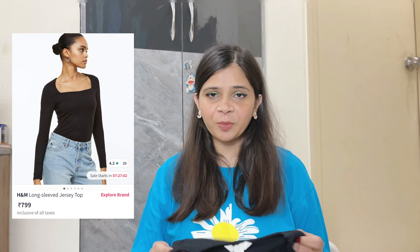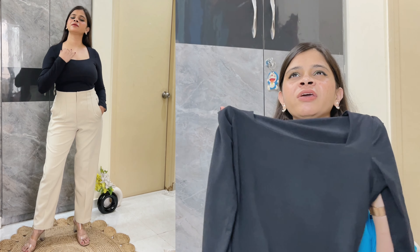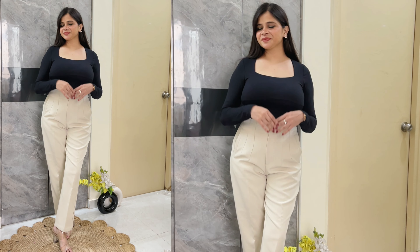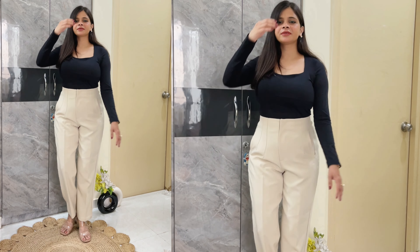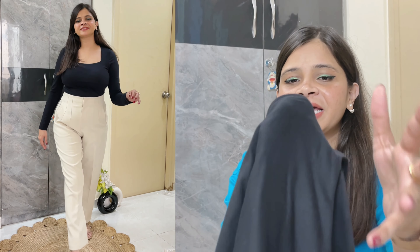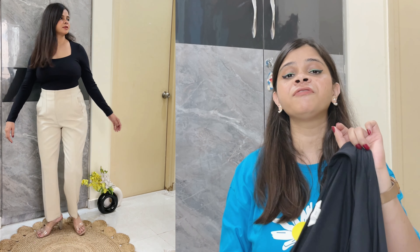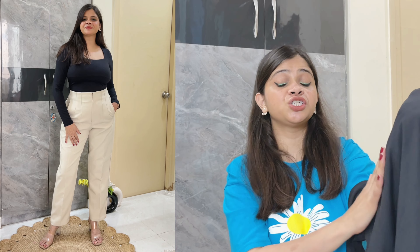This next top is one of my super favorite tops and it is from H&M. This is a super amazing top — if you don't have this, go and get it. There are many color options available now. The material is super soft, like buttery soft. It comes in full sleeves and has a square neckline which looks really beautiful. The fitting is great, and at the back it has a lining so there's no see-through problem. I just love this top.